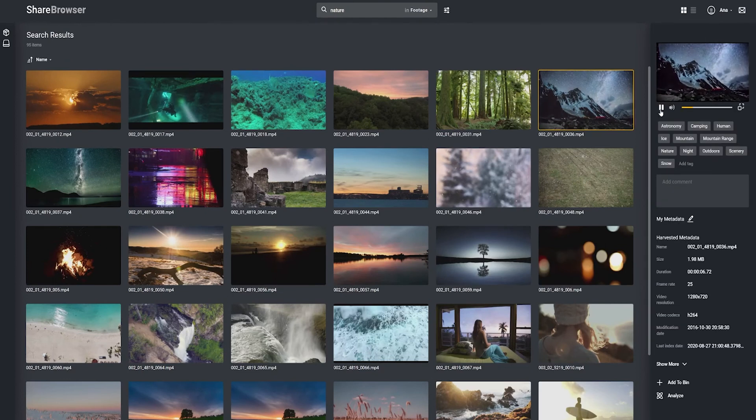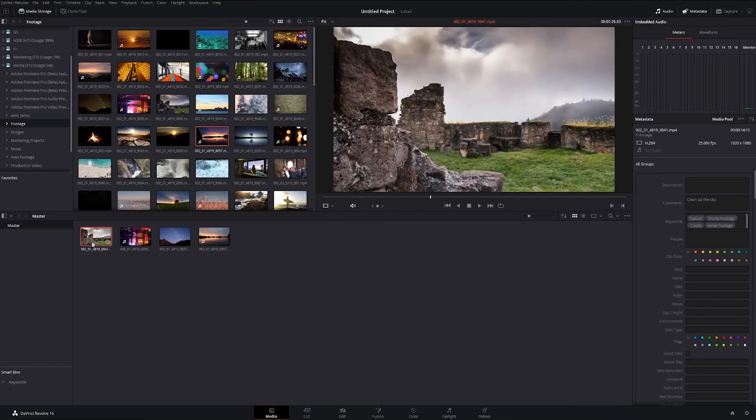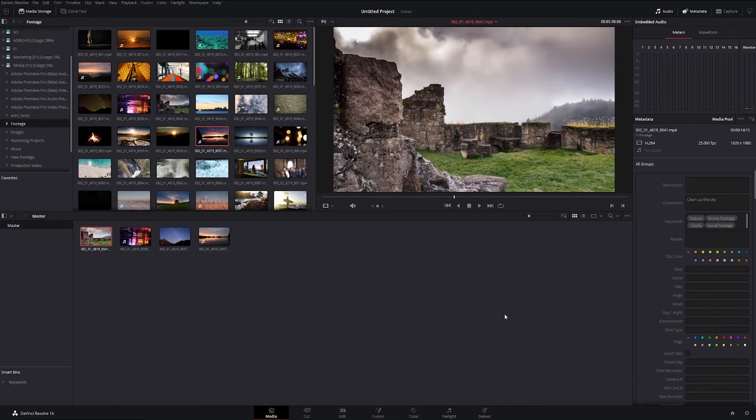EVO includes a built-in media asset management system called ShareBrowser to help your team stay organized with universal metadata. You can search, tag, comment, and preview your media in ShareBrowser, and all of your metadata will come into Resolve when you import your media. That metadata is shown right here in Resolve Studio.